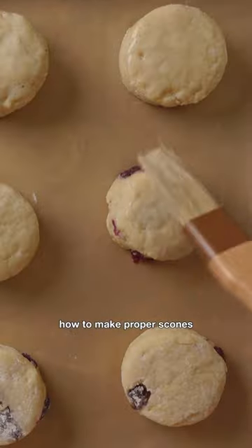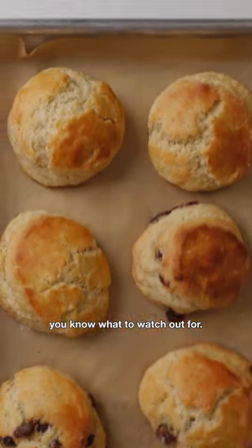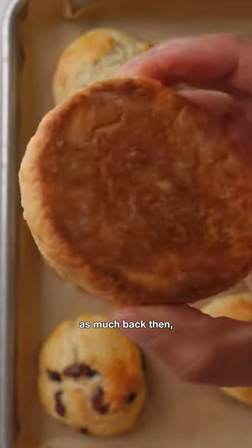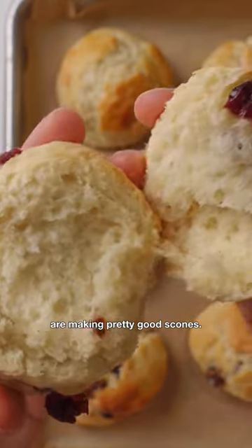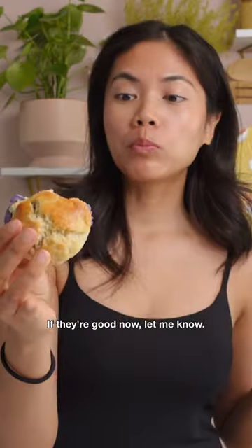So I went home and learned how to make proper scones to get my fix. I think they're pretty simple and easy to make once you know what to watch out for. For some of the tips, you can check the recipe on my website. I couldn't find good ones as much back then, but now I think a lot more American bakeries and coffee shops are making pretty good scones. But the Trader Joe's scones, I haven't tried again. If they're good now, let me know.